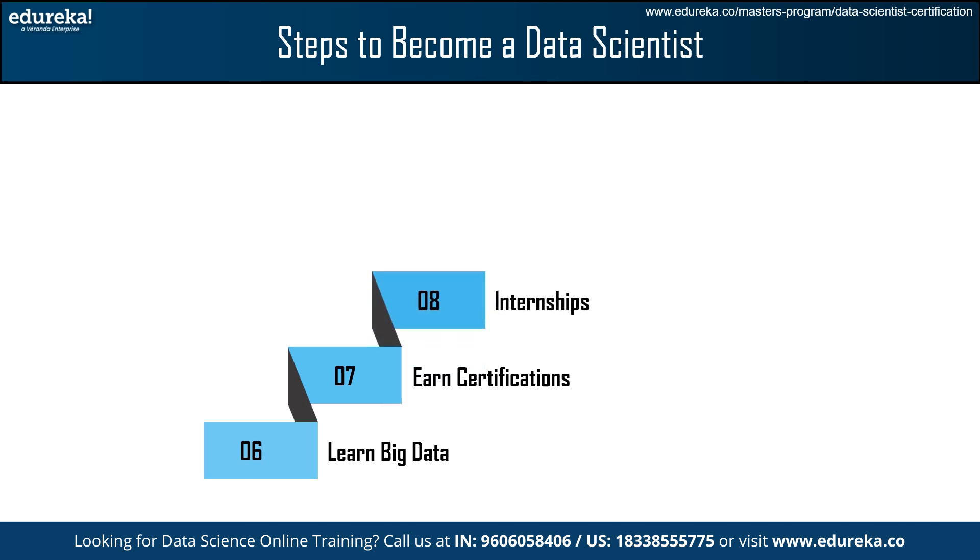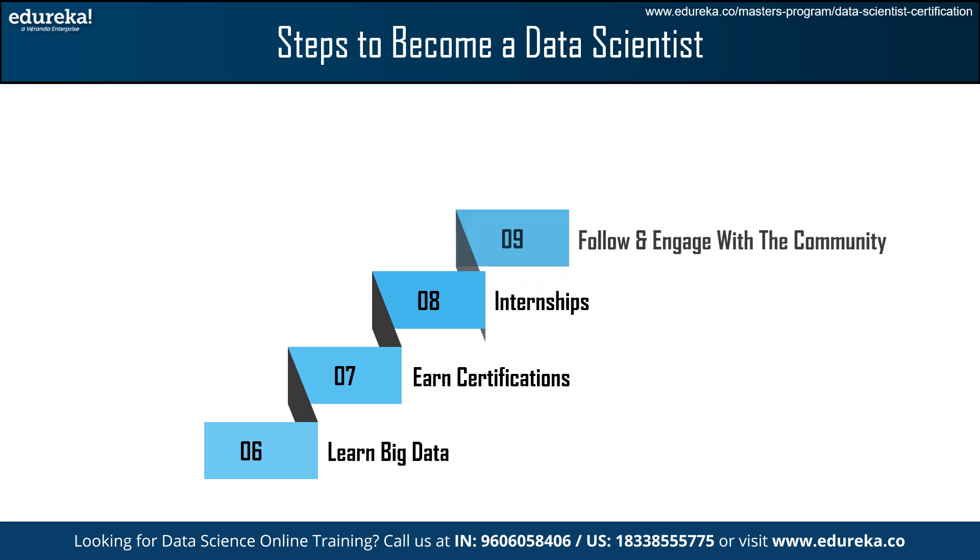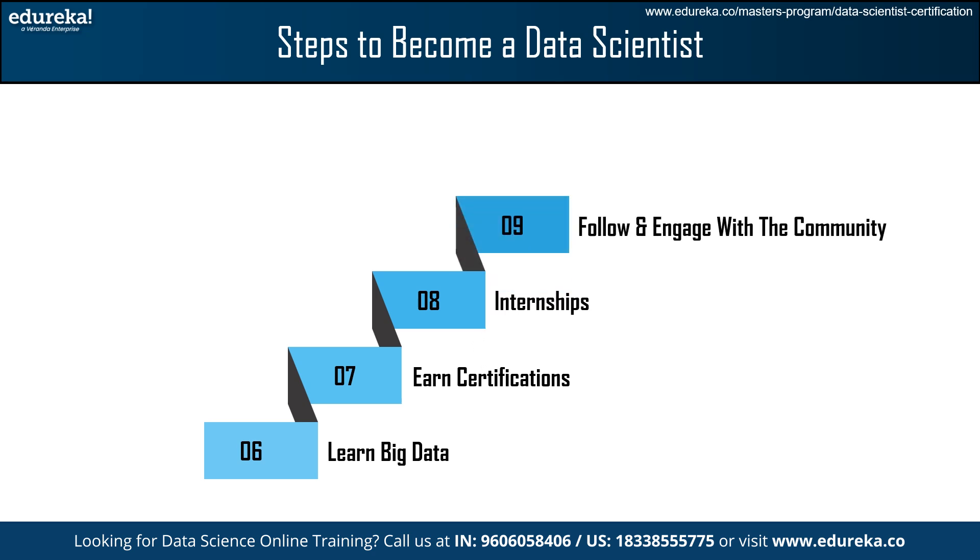The next step is an Internship. After developing the necessary data scientist skills, it is time to apply them in professional settings. Applying for internships or jobs can provide practical experience, real-world projects, and collaborations with professionals. After that, follow and engage with the community. To become a data scientist, stay updated with the fast-paced industry by engaging with a dedicated community on social media platforms like LinkedIn, Twitter, and Discord. You can also join forums and attend webinars that provide valuable insights, mentorship, and potential job opportunities.